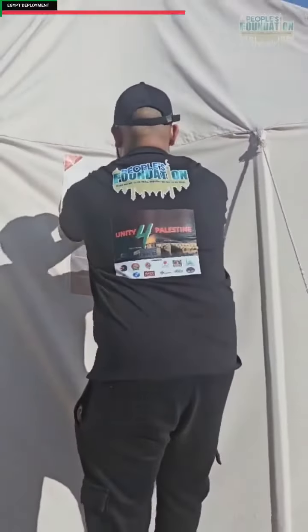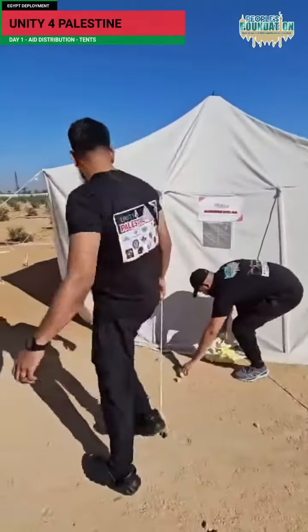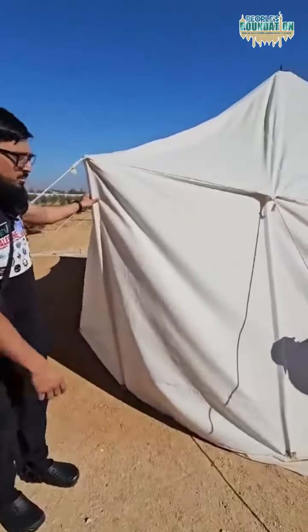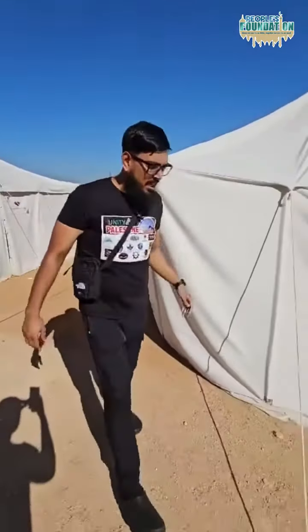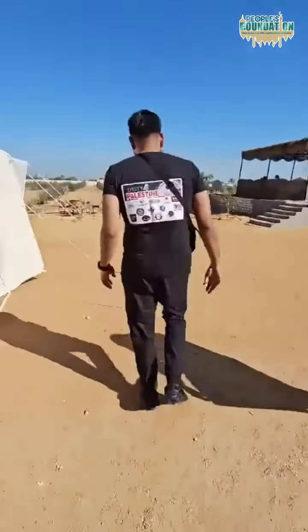Assalamu alaikum warahmatullahi wabarakatuh. So these are the tents that are going to be going up — there are 200 of these tents that we're going to be putting up for refugees from Palestine. The brothers have just been put in the tent to give you a demonstration of how the tents will look, and these are some of the banners on there. If you want to have a look inside, this gives you an example of what the tent looks like.